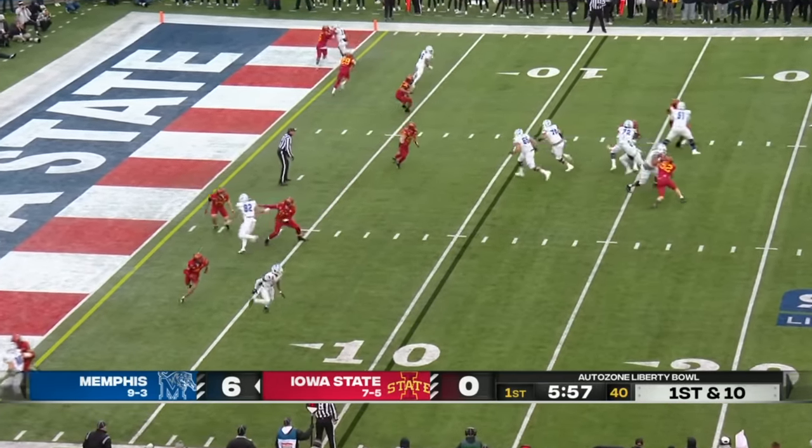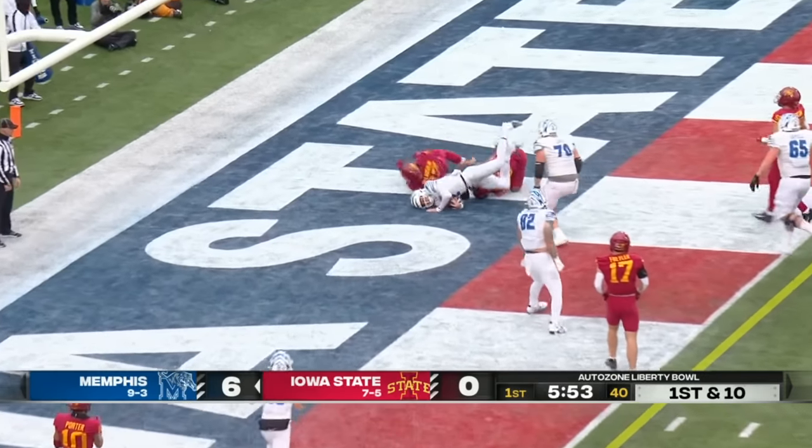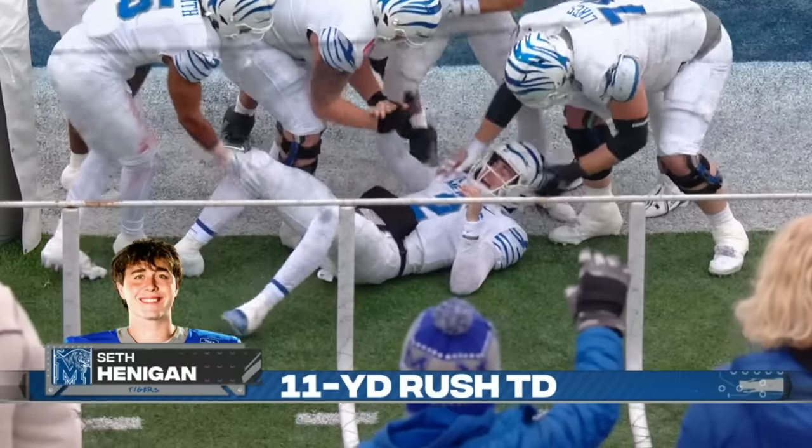Empty backfield. Hennigan scanning, now he'll take off — he's got some blockers. Touchdown Memphis! An 11-yard touchdown run for Seth Hennigan as Memphis gets on the board again.